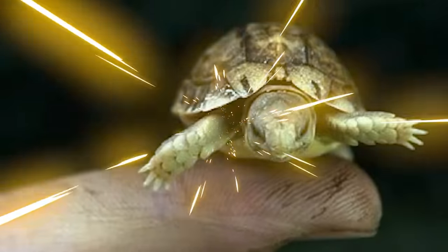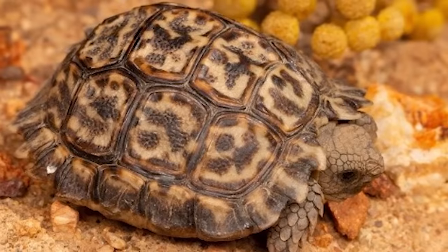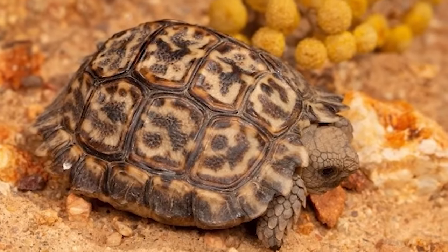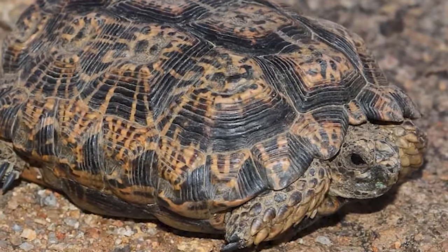They are the smallest turtle in the world, with males measuring 2.4 to 3.1 inches — 6 to 8 centimeters — and females measuring up to 4 inches — 10 centimeters. They feed on small plants and live in the rocky outcrops of South Africa where they can hide from predators and live up to 90 to 100 years.